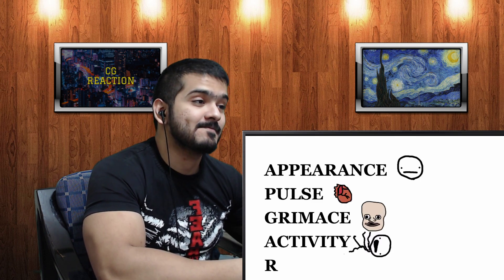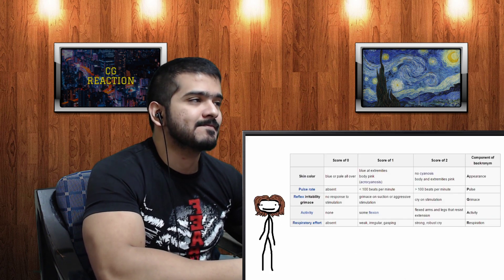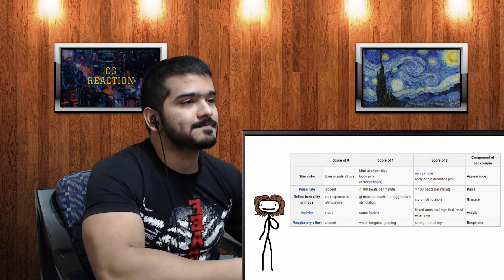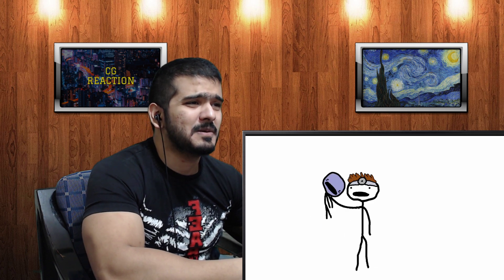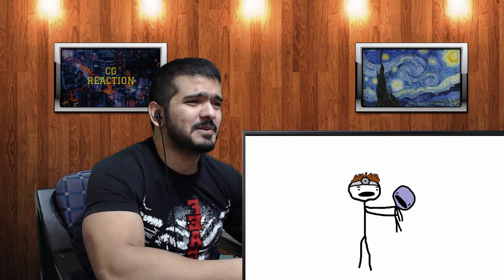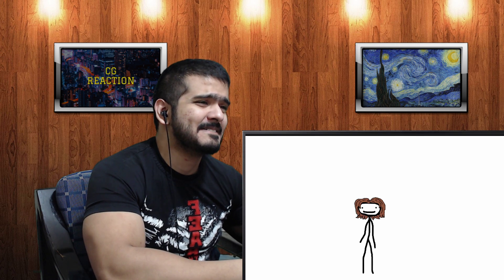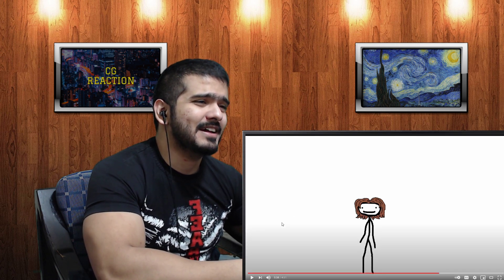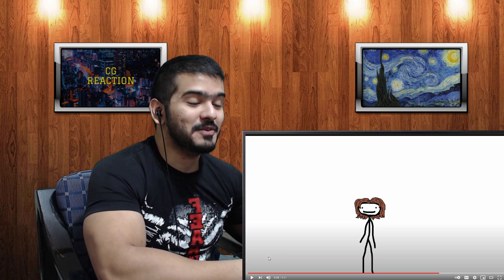Sam explains the APGAR score: it rates newborns on a scale from 0 to 10 based on five criteria — Appearance, Pulse, Grimace, Activity, and Respiration — each rated 0 to 2. Sam then critiques it: 'It's completely blue and doesn't really want to move, but it's got a fast heartbeat and it's screaming loudly — I give this baby a 6 out of 10. That's good enough.' So Sam invents his own rating system.